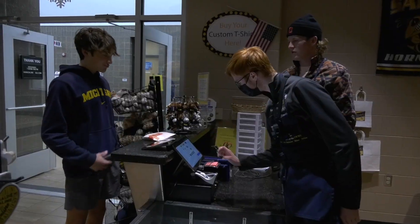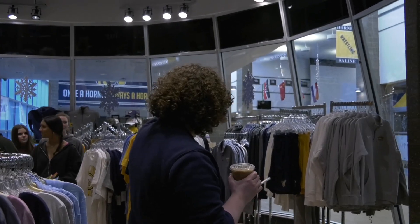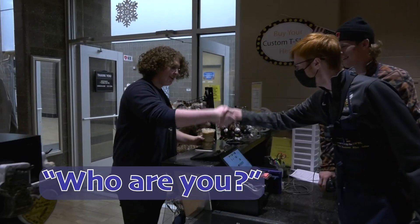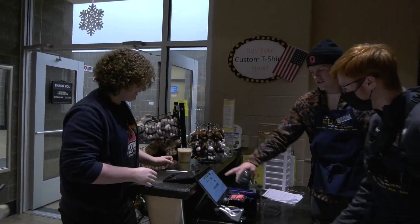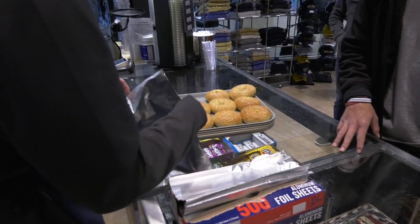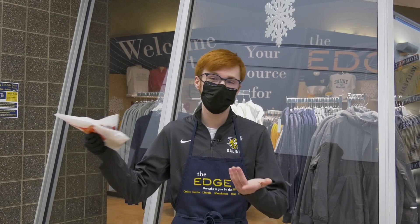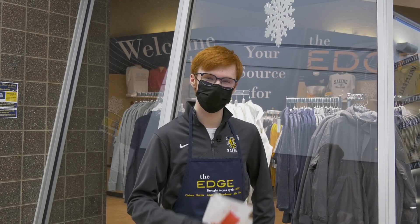After making cookies, I worked the register, where — hey, that's Lynn Fountain from SHS Today. It's an honor. Who are you? I don't know. After a long lunch of working the register, making cookies, and learning the ins and outs of the Edge, I left with a few newfound skills and maybe one or two Edge cookies. Reporting for SHS Today, I'm Saturn Allen. Back to you in the studio.